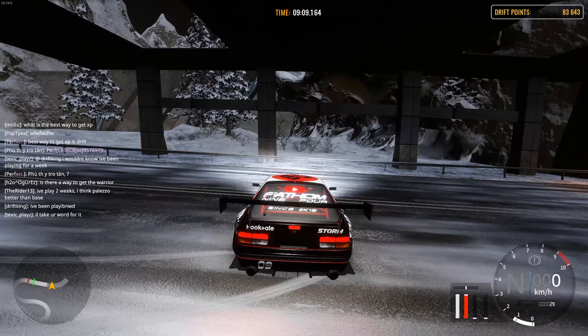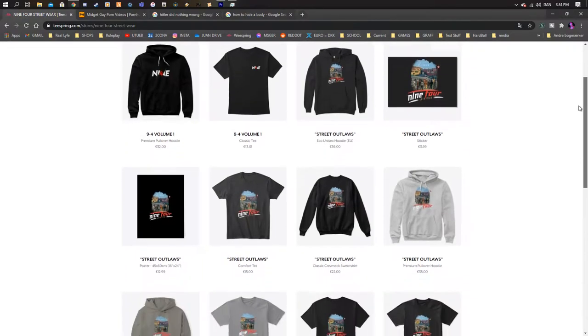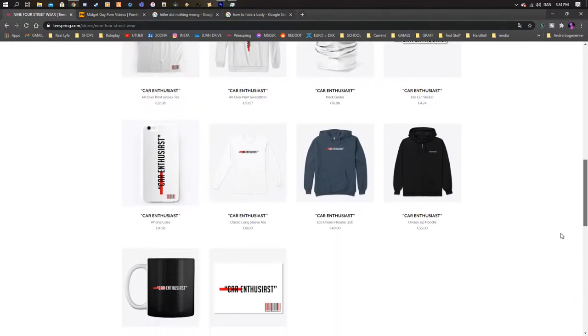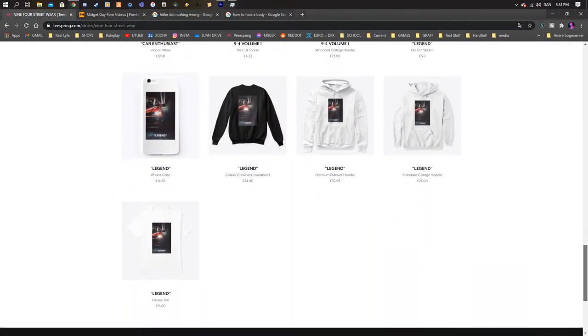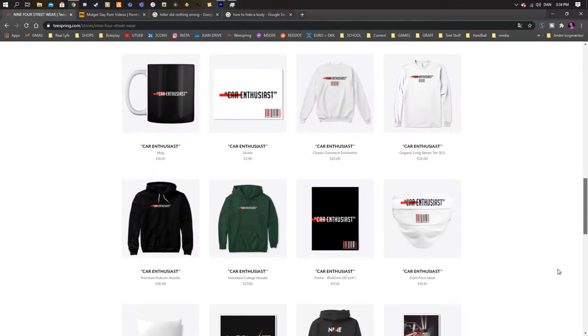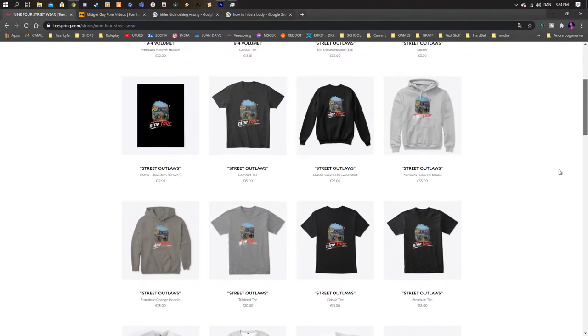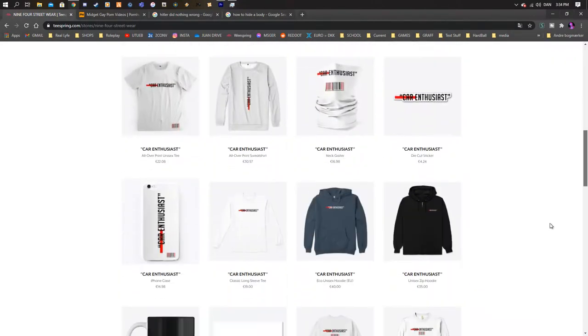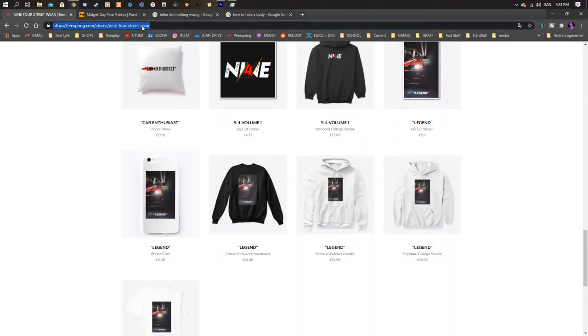Thanks for watching. If you want to support me and Night4AutoClub, you can buy our merch — please do. It's very good quality, I have the merch myself, it's amazing. We have hoodies, t-shirts, and bandanas — you name it, we have it. The link is in the description or right here.